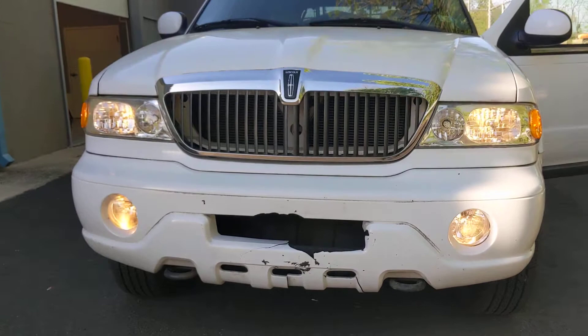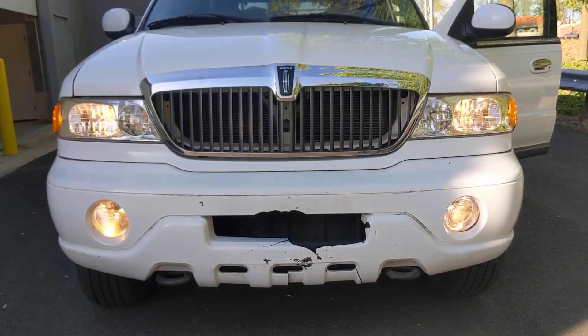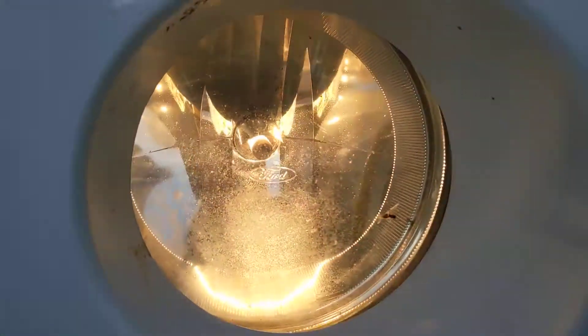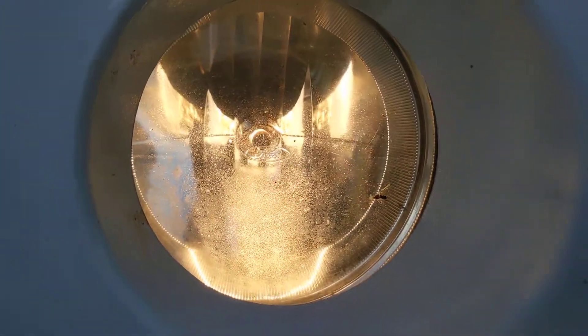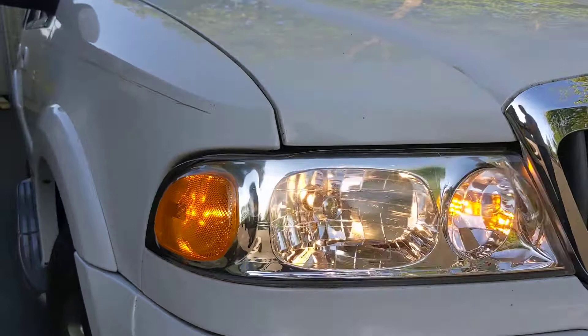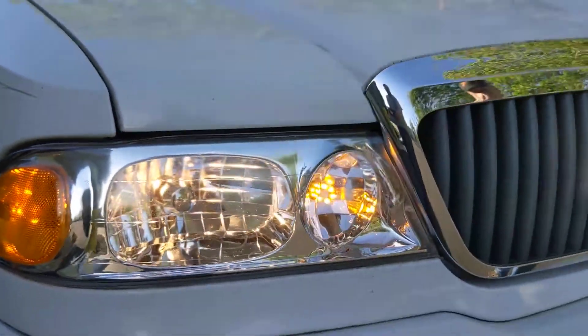They're more like a halogen. Yeah, they're not LEDs. I've been going around trying to get the front cover for this. I think what I'm going to do is fix it.